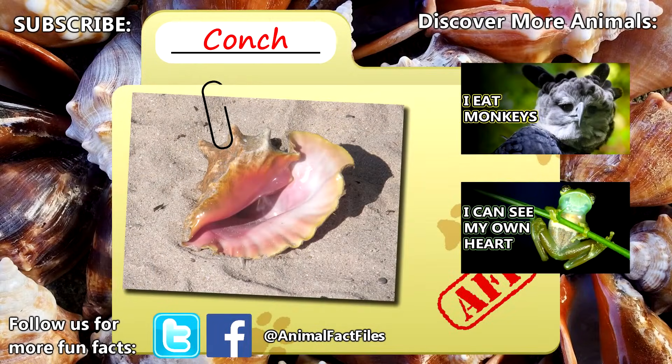For more facts on conchs, check out the links in the description. Give a thumbs up if you learned something new today, and thank you for watching Animal Fact Files.